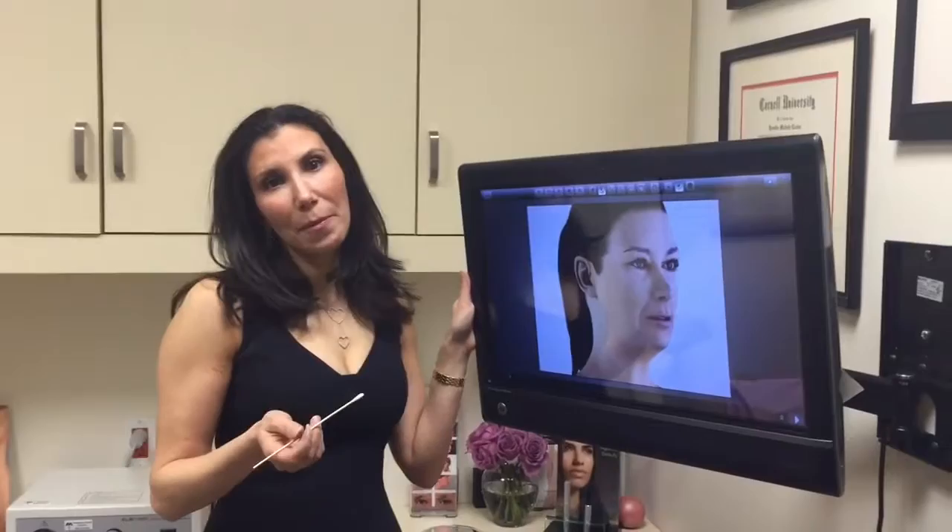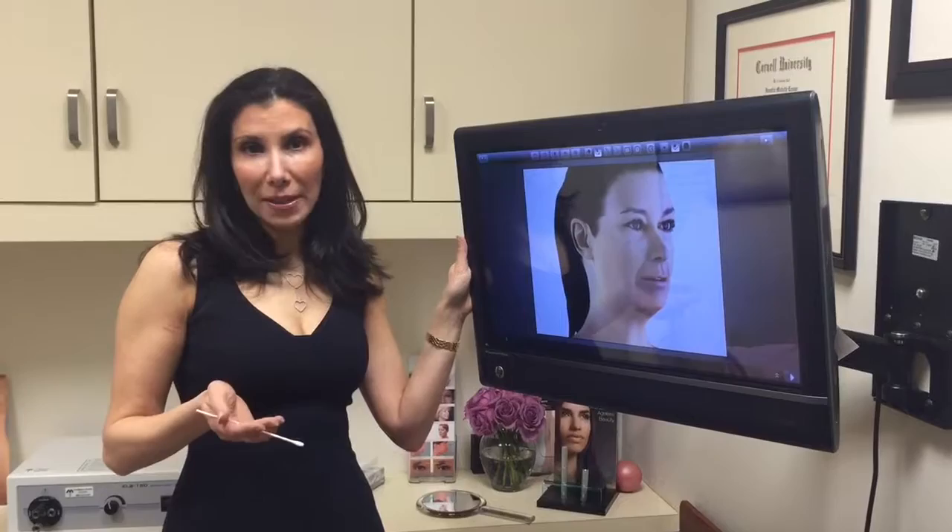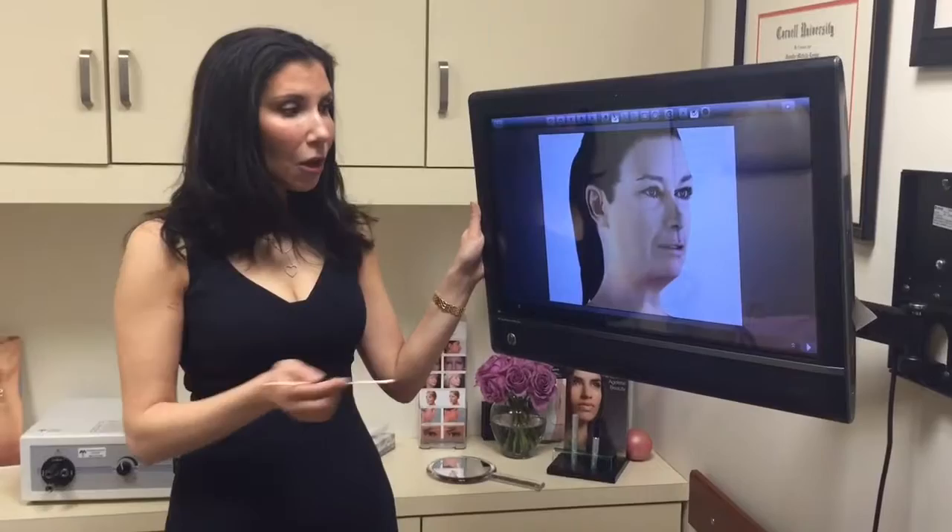We always need to remember that we never want to look plastic. A youthful face is one that has soft definitions — nothing tight, pulled, or unnatural. When we do a facelift we always want to keep this in mind.